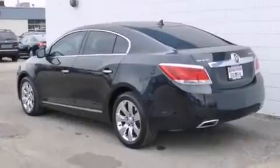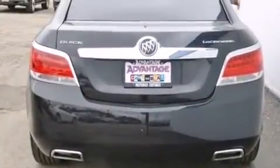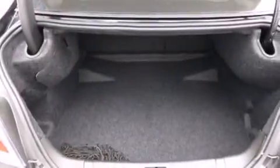Its top features include a navigation system, a sunroof, the air shutter system, alloy wheels, and traction control and stability control systems.